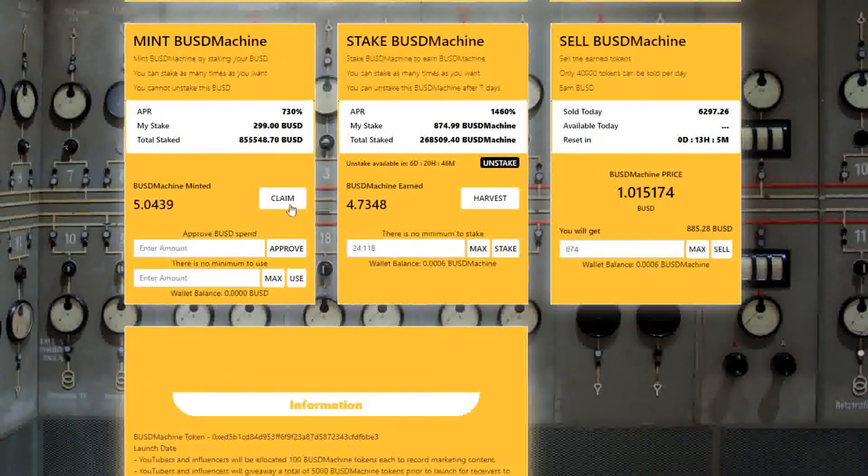You first approve the smart contract to access your BUSD in your Metamask wallet, and then deposit BUSD tokens in the minter. The minter generates BUSD machine tokens at 2% daily. You can claim these BUSD machine tokens and add them in the staking pool where they generate 4% interest per day.